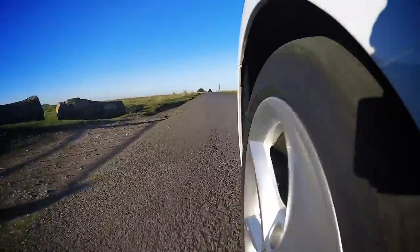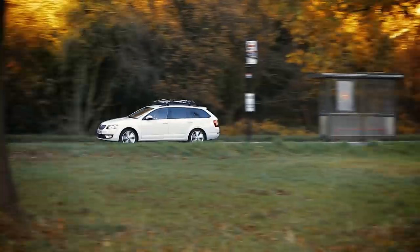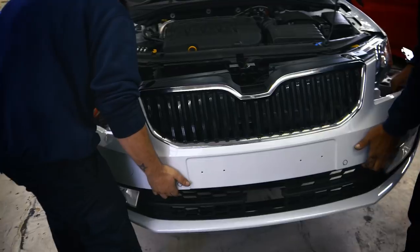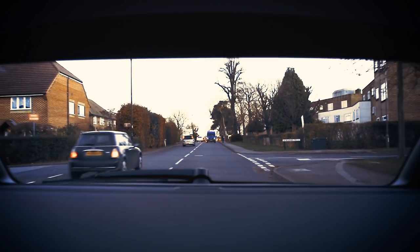The team has racked up more than 6,000 miles in this wagon. It's been driven to the Italian Alps, performed the school run, supported a house move, a bicycle race, served as our unofficial camera car, and taken a big knock on the chin. Time to look back and let you know exactly what we think of it.